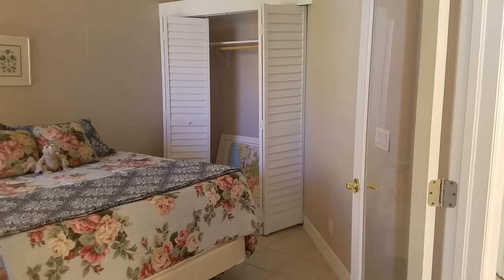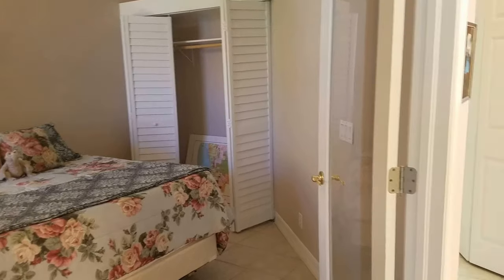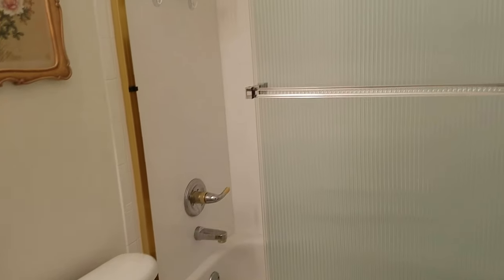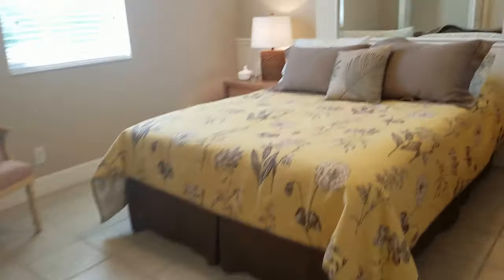This is guest bedroom number one. I suspect that this was a den at one time because it has glass double doors, and it has that closet which seems to have been added. The guest bathroom has a cultured marble top, pretty basic white shower tile — nothing fancy. Contiguous tile goes through everywhere.